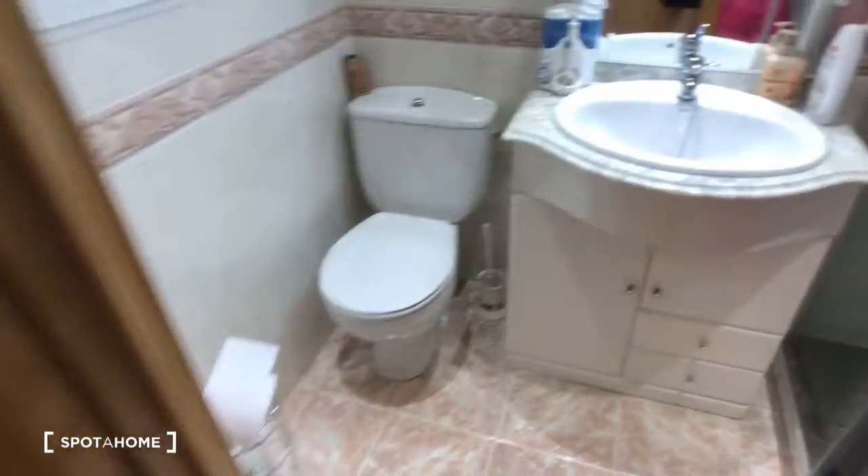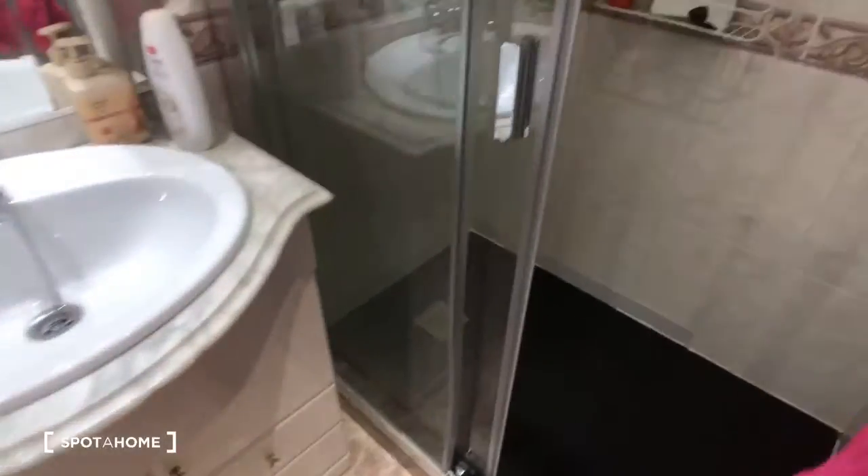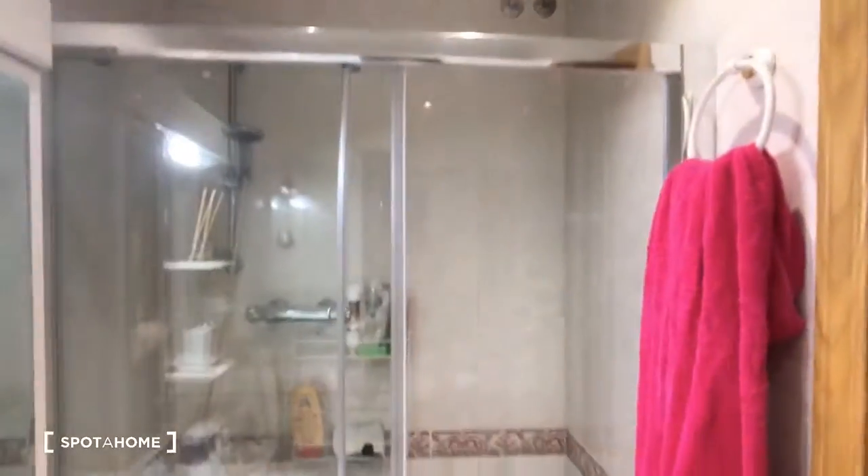Now we're going to go down the hallway. This is the landlord's bathroom, so they keep that as their private bathroom. And then here's the one that would be shared with the tenants — here's the toilet and the sink, and here's the shower.